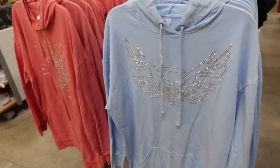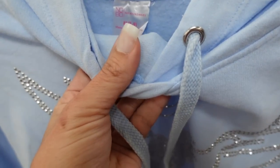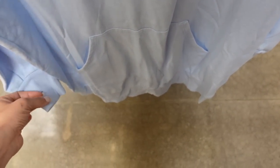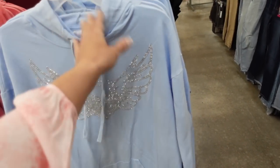New colors in the rhinestone hoodies. We saw one last week and now there are some new prints and colors. It's a dress length you can wear with leggings — soft fleece with a drawstring, rhinestone detailing, kangaroo pocket, ribbing on the wrist and at the bottom. In this blue print. They're $17.98.